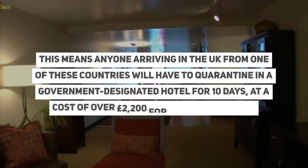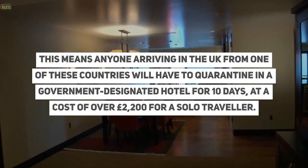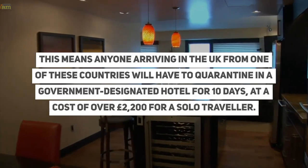This means anyone arriving in the UK from one of the red list countries will have to quarantine in a government-designated hotel for 10 days, at a cost of over £2,200 for a solo traveller.